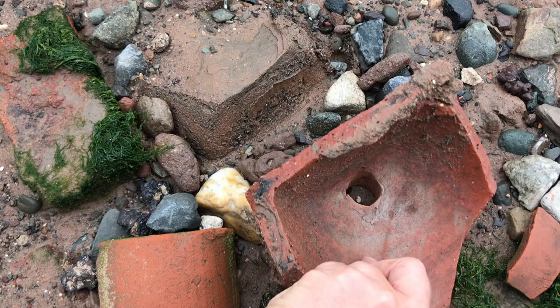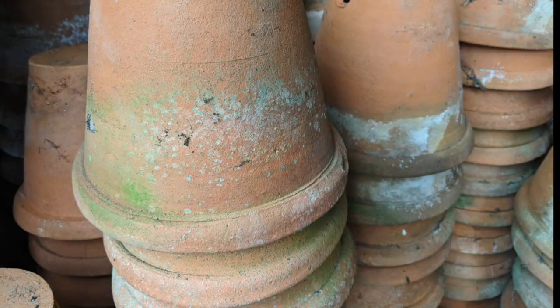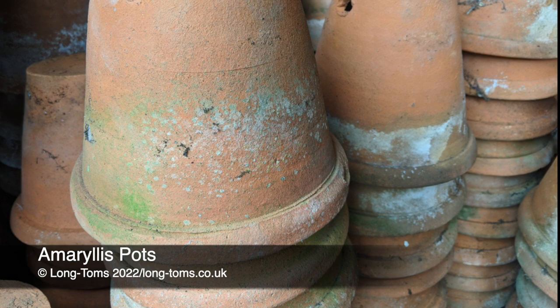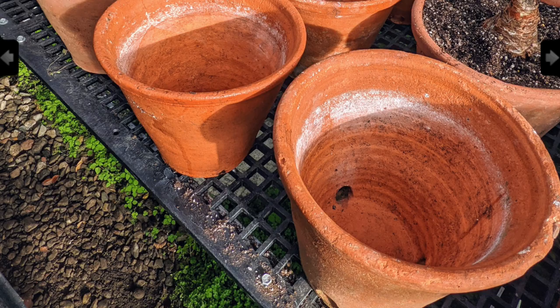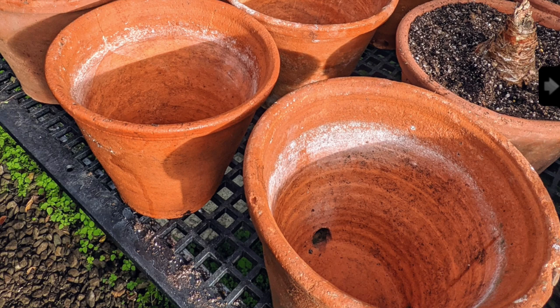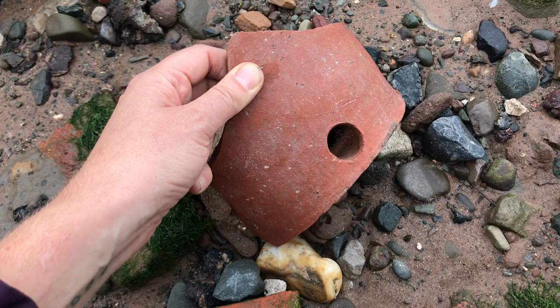Now they say you learn something new every day, and you absolutely do with mudlarking. As they say on the old adverts — these aren't just any old terracotta pots. These are amaryllis pots. These extra holes in the side are there specifically for drainage, to keep the amaryllis at that moist but not-too-wet consistency they love to grow in. I love these and I wish I could find a whole one.